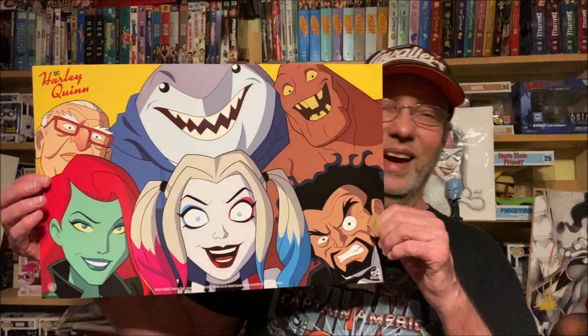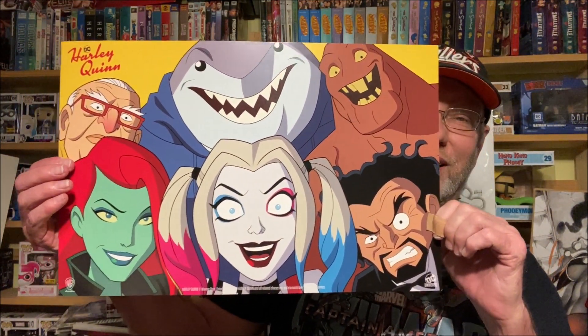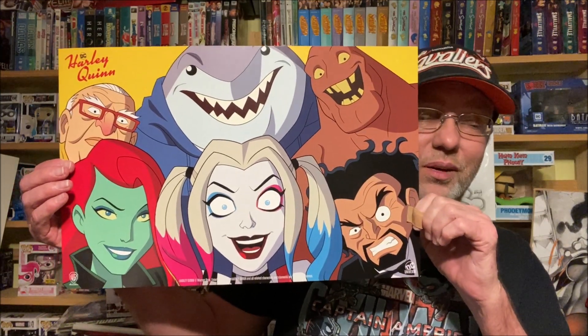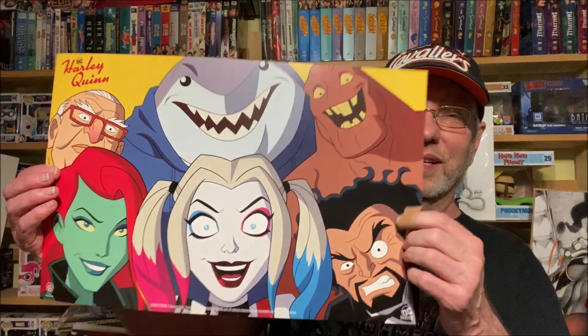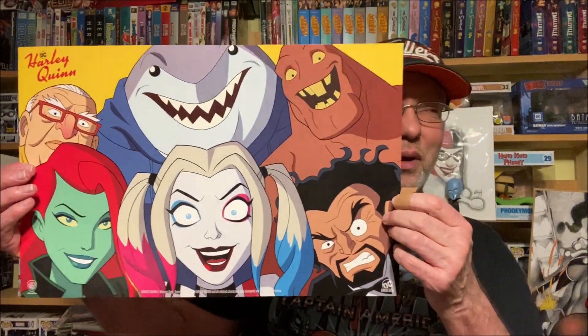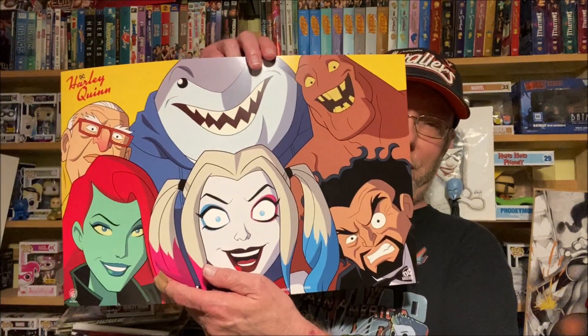Last but not least, I saw this on the wall and he was selling it, so I was like, 'Alright, I'll buy it.' It is the poster for the new Harley Quinn on DC Universe. I watched the first episode and I did not like it very much — I actually saw it the night before going to the show and I still bought this. That's how much of a Harley fan I am. I'll probably get a little frame for that.